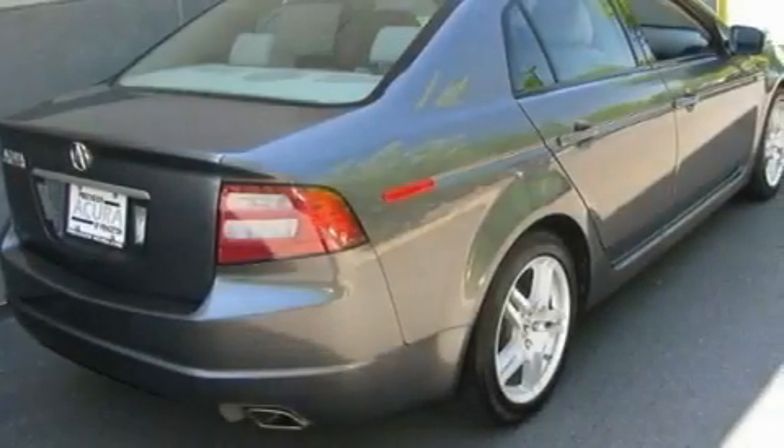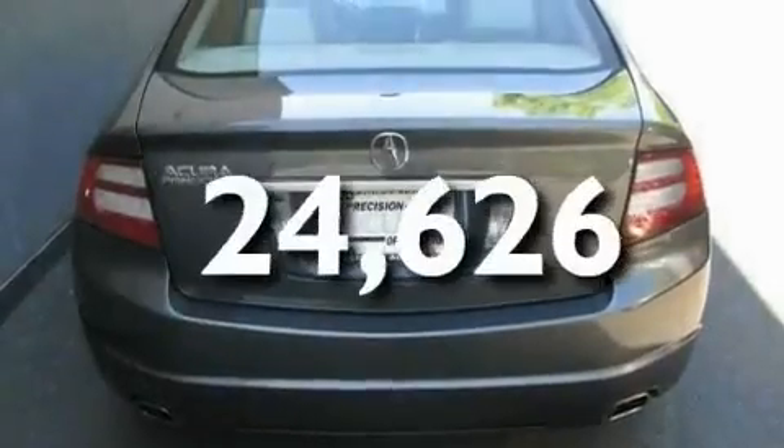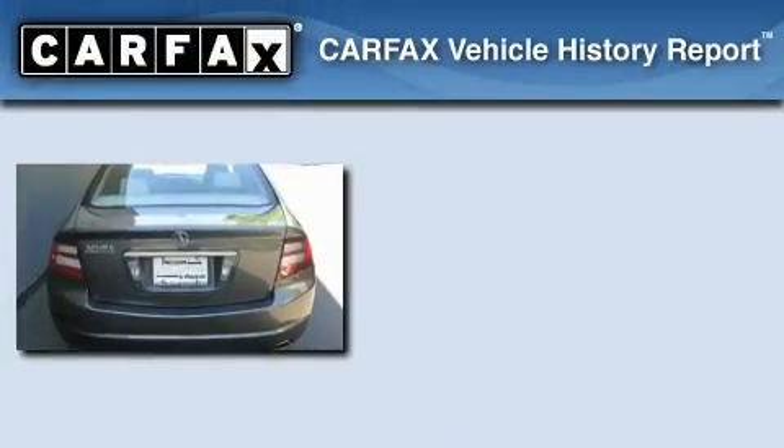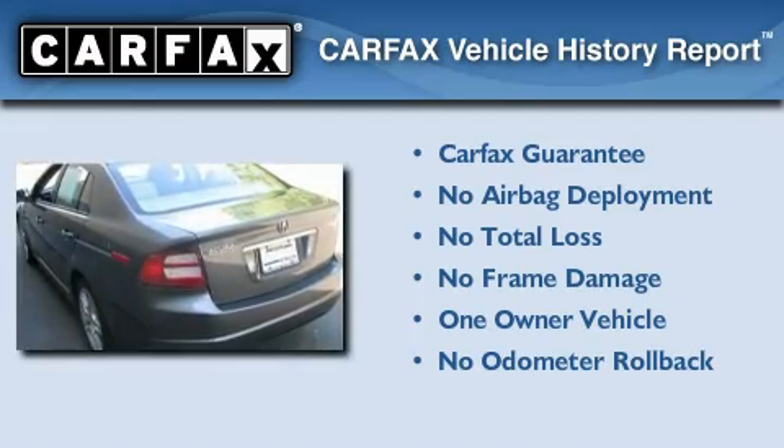Additional features include performance tires, aluminum wheels, a low-tire pressure indicator, heated seats, and this vehicle has fewer than 25,000 miles on the odometer. This Acura has had only one owner, and it qualifies for the Carfax Buy Back Guarantee.